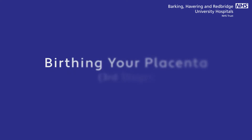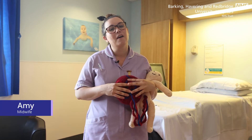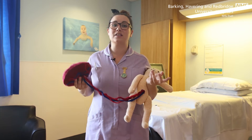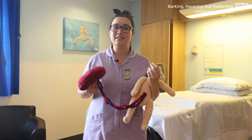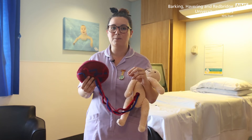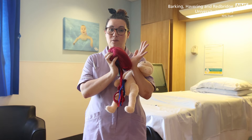Now I'm going to talk about the third stage of birth, which is the birth of the placenta. There are two ways to do this. Firstly, there's the physiological third stage, which means allowing the body to do what it does best and expel the placenta on its own. Before the placenta is expelled, your healthcare professional will look for something called a separation bleed — a very small loss of blood which normally indicates that the placenta has separated away from the side of the womb.